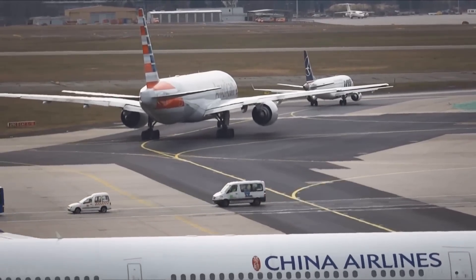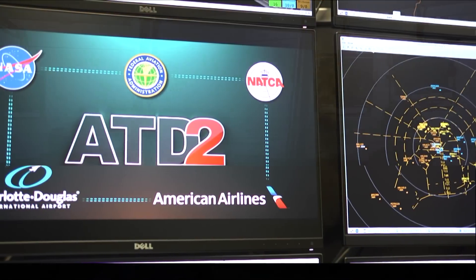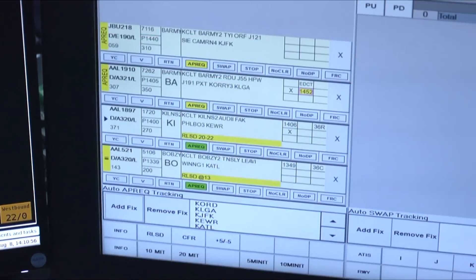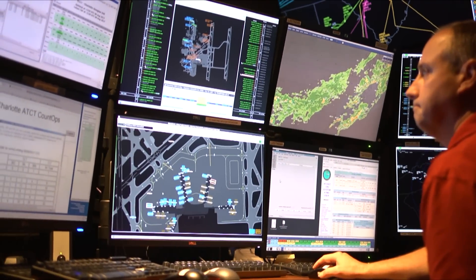So how can we find ways to make the current system more efficient? This is where NASA's ATD-2 demonstration comes in. The ATD-2 testing focuses on ways to integrate the different systems that can cause these inefficiencies into a new, innovative system.